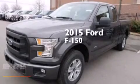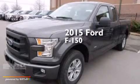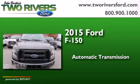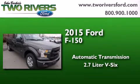This is a brand new 2015 Ford F-150. This truck has an automatic transmission and a 2.7-liter V6.